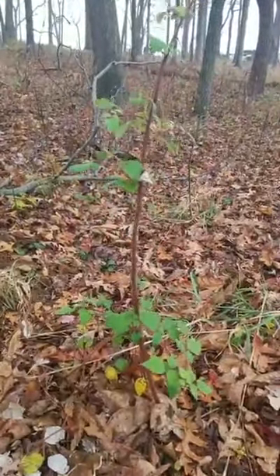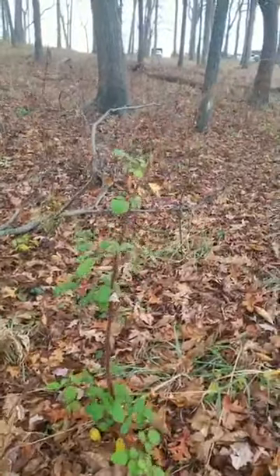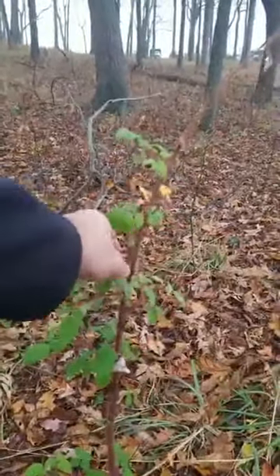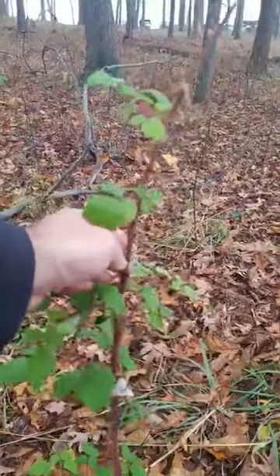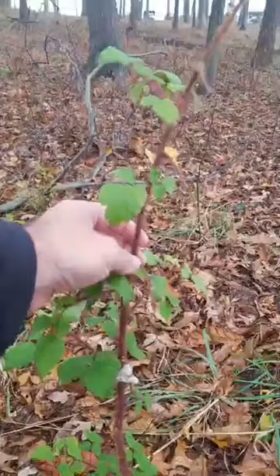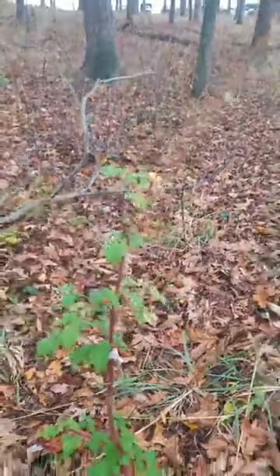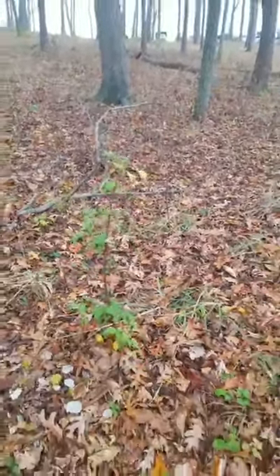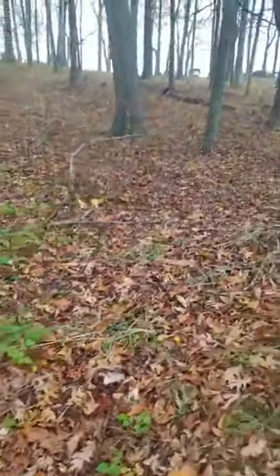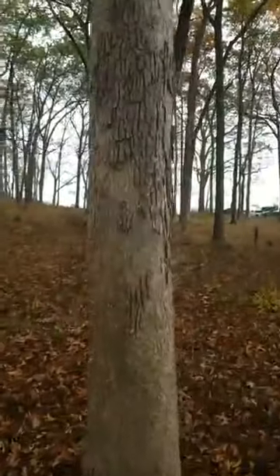We have another invasive here — this is wineberry. It looks very similar to a raspberry, but it gets these hairs on it around the thorns. The berry is red, sticky, and super sweet — really excellent to eat. But it is an invasive, so you should try and eliminate it if you have it.